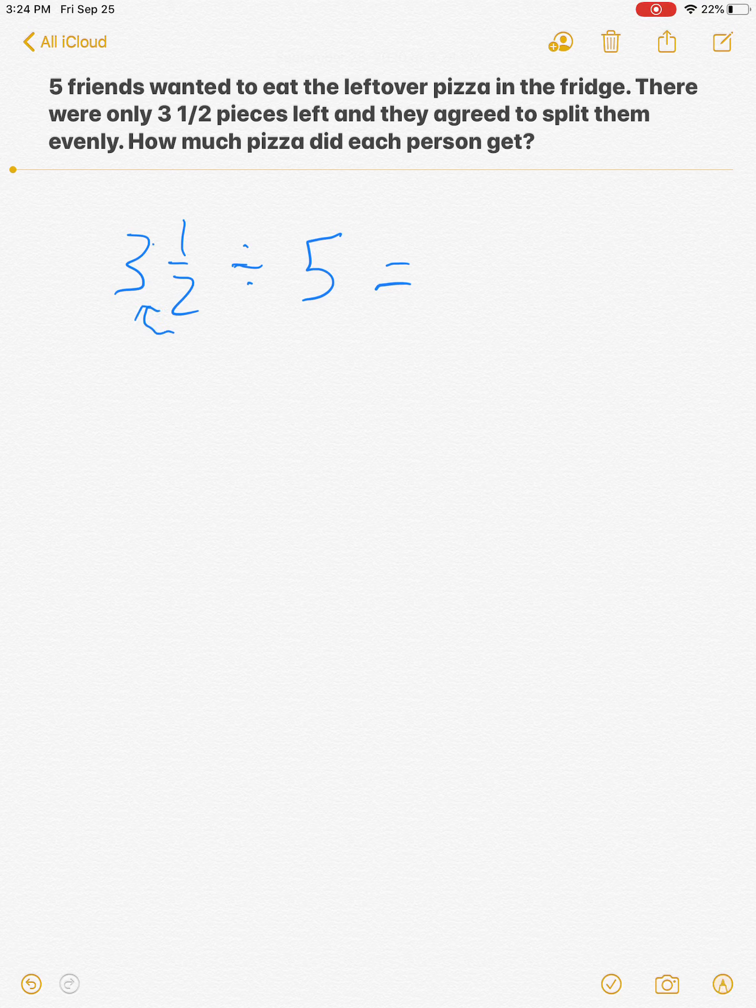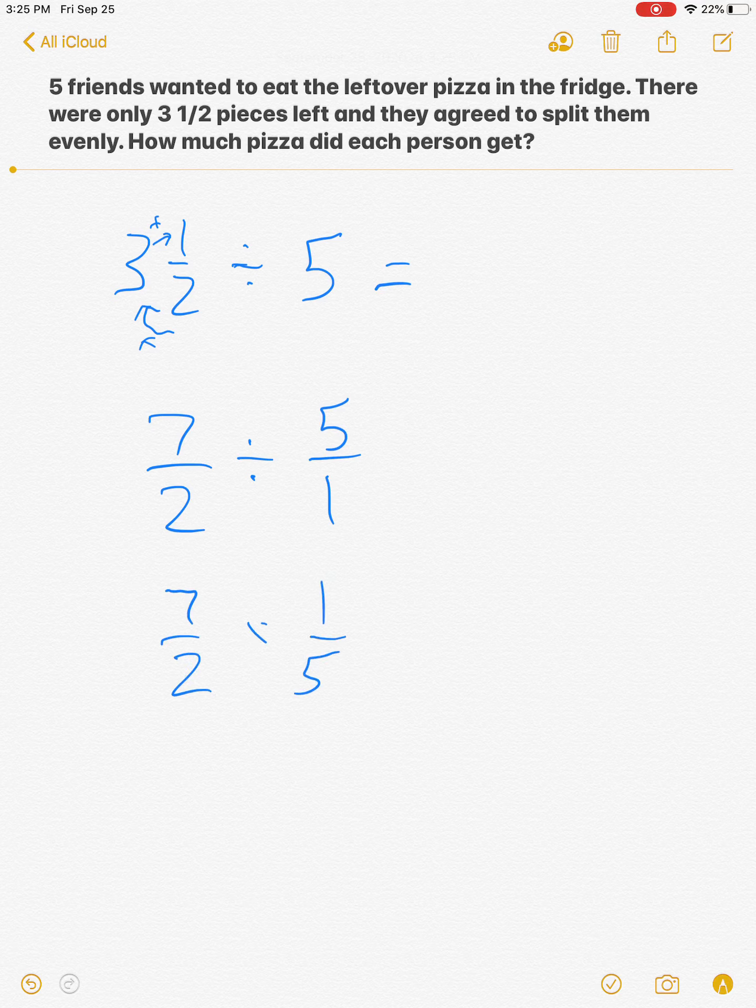I'm going to convert the mixed number. Two times three is six, plus one is seven, so I get seven over two divided by five over one. I would KFC — keep the first, flip the second, change the sign — giving me seven over two times one over five. I cannot cross-cancel, so I multiply across and get seven over ten.